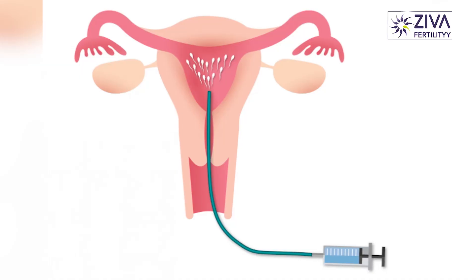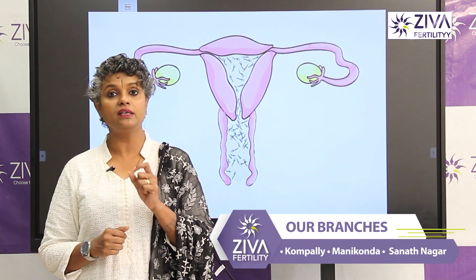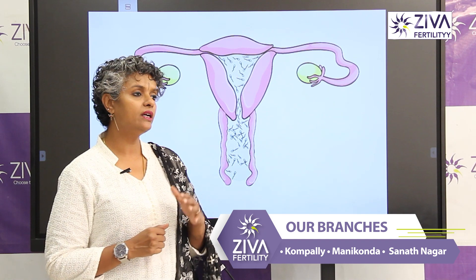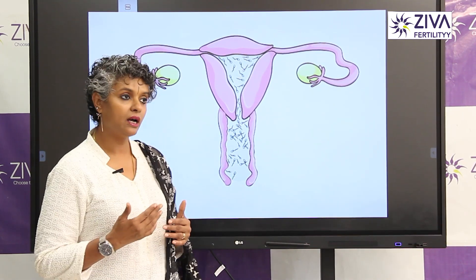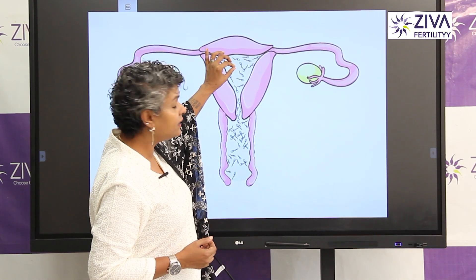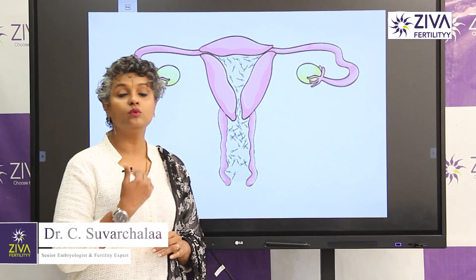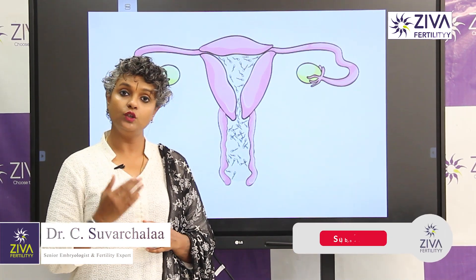Now we have to do the treatment for intrauterine insemination. In this treatment, it is very important — if you don't have to use the canal, you can use it here, but you don't have to use the tube. So this is the IUI procedure.